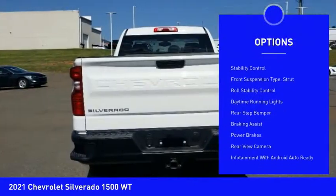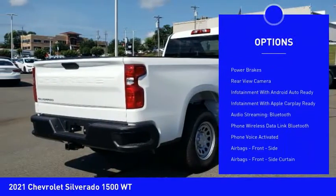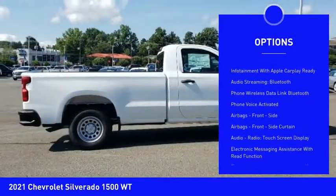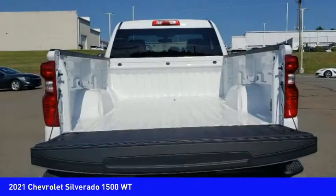Active grille shutters, traction control, stability control, front suspension type strut, roll stability control, daytime running lights, rear step bumper, braking assist, power brakes, rear view camera.